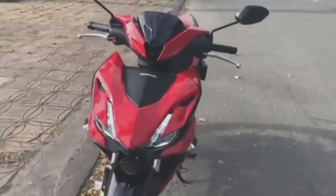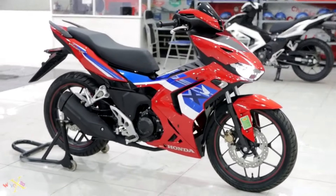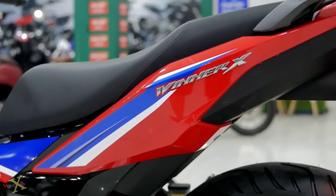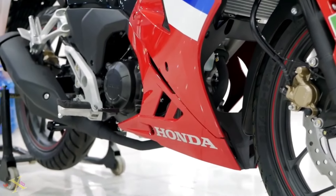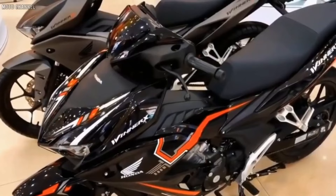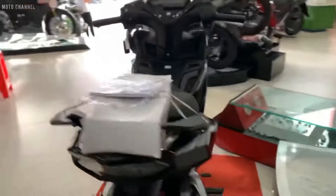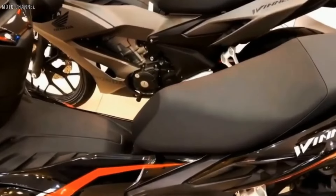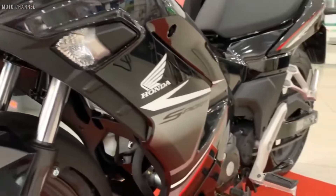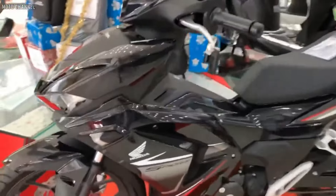As of now, Honda has not yet announced whether they will bring the Winner X to the Philippines. But I do think there's a great chance it could come here, especially since it's already being released in Vietnam and other neighboring countries. If you can't wait, you can go for the GTR 150 or the RS 150, since their engines are roughly the same. The price is around 119,000 pesos, based on pricing from other countries — though if it comes to the Philippines, I think it would be a bit higher due to taxes and other expenses, but approximately in that price range.